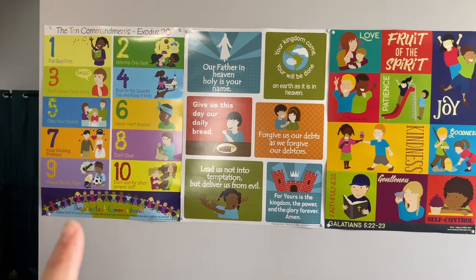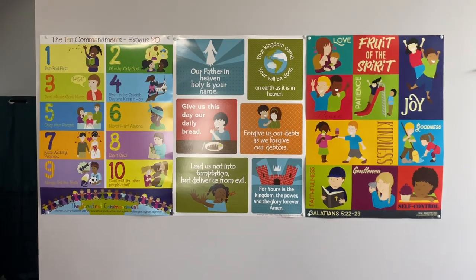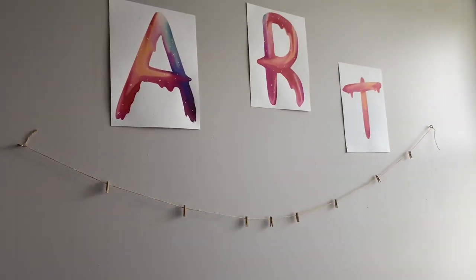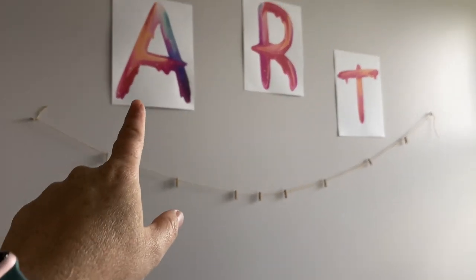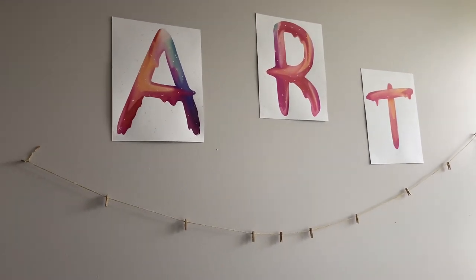We have the Ten Commandments, the Lord's Prayer, and the Fruit of the Spirit — always important to keep those on the wall. And we have this art printable where I hung some twine with little clothespins so we can put our little art papers on it. That can be found in my shop as well.